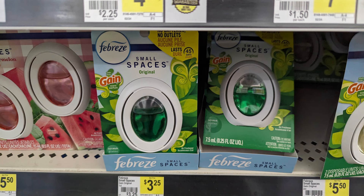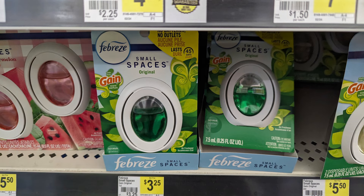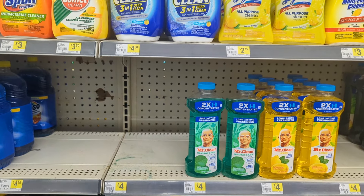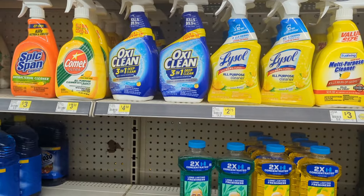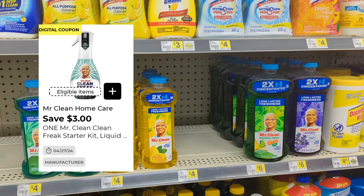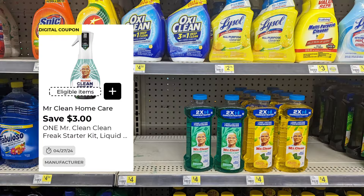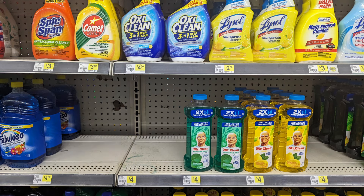The Febreze Small Spaces also has a $2.30 digital coupon. There's also a great digital coupon on Mr. Clean — don't mistake it, that concentrated Mr. Clean is not $4, it is $6. However, if you encounter the $4 bottle, you can apply the $3 digital and just pay $1. In this particular store there is none on the shelf, so I'm going to hit another Dollar General and cross my fingers that I find the $4 Mr. Clean.